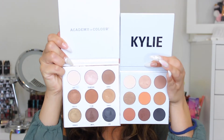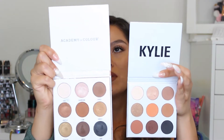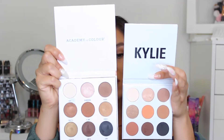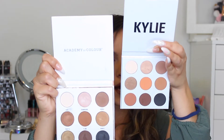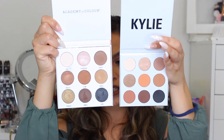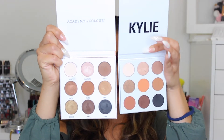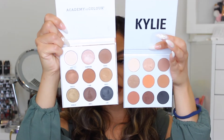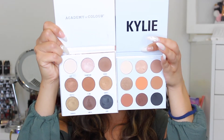The Academy of Color is a bigger palette in terms of packaging, however the Academy of Color has 0.03 ounces of product and the Kylie cosmetics has 0.05 ounces. So although the packaging is bigger, you are actually getting more product in the Kylie cosmetics palette. The color scheme is very similar — they have very similar tones.